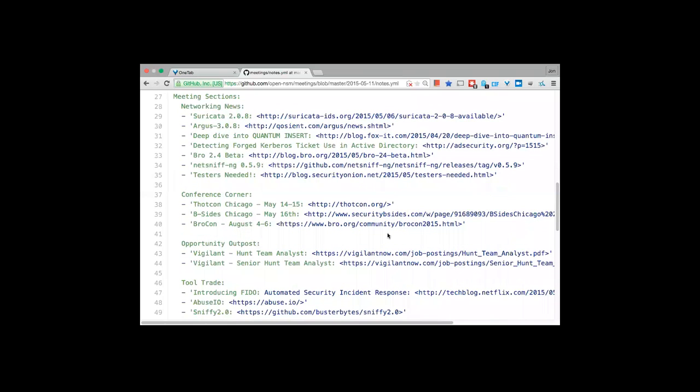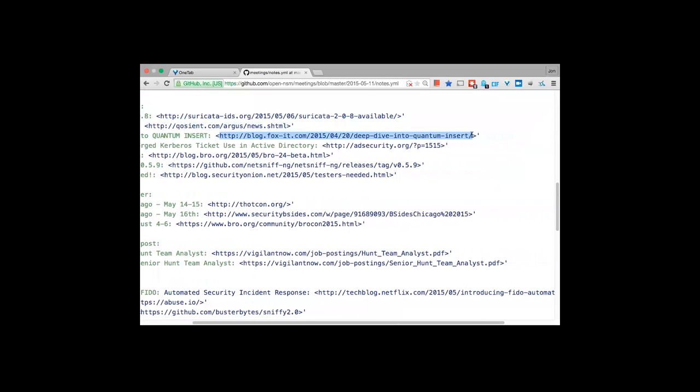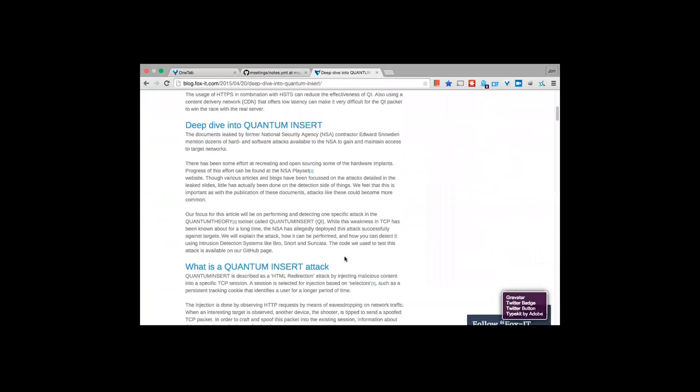Moving into the meeting sections: networking news. Sguil 0.8 was released as mainly a big bug fix release. Argus 3.0.8 was also released as another bug fix release. You may have heard of the NSA's Quantum Insert attack — a consulting group out of the Netherlands, Fox-IT, came up with a really nice article on the attack, which is essentially a man-on-the-side attack that exploits a race condition.